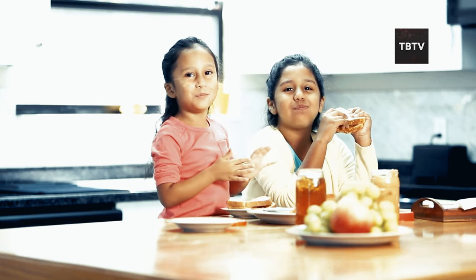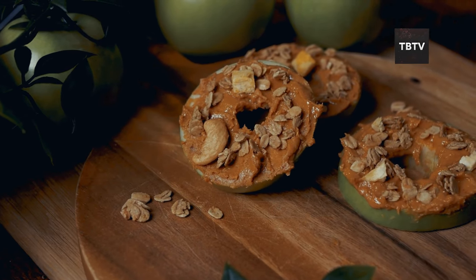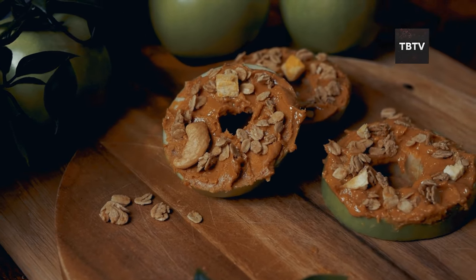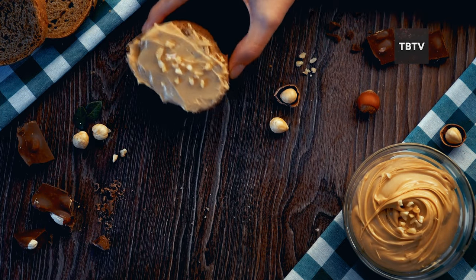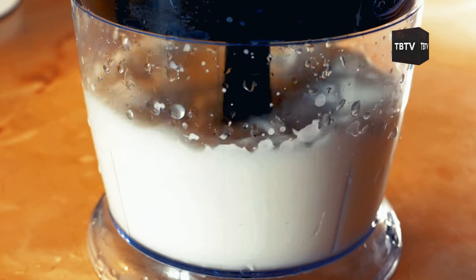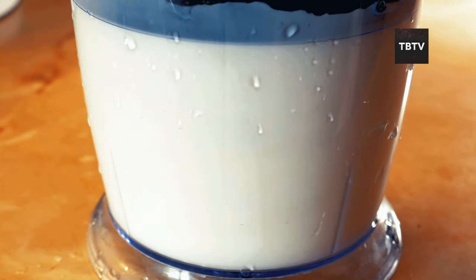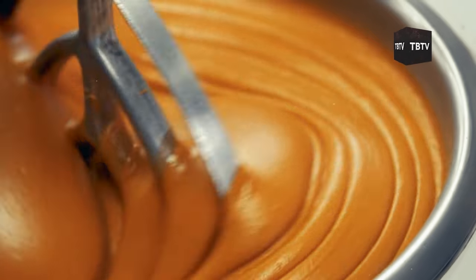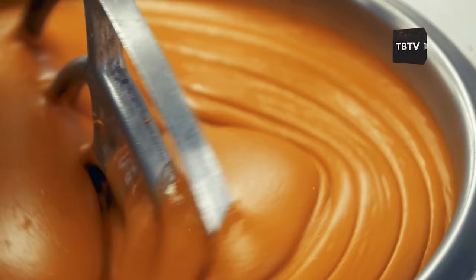But peanut butter isn't just for sandwiches — think outside the jar. Imagine stirring it into oatmeal for a protein-packed breakfast, spreading it on whole wheat crackers for a quick snack, or using it as a dip for dried fruits. In a pinch, you could even blend it with powdered milk and water for a makeshift protein shake. The possibilities are endless, and that's exactly what you want in an emergency food item.